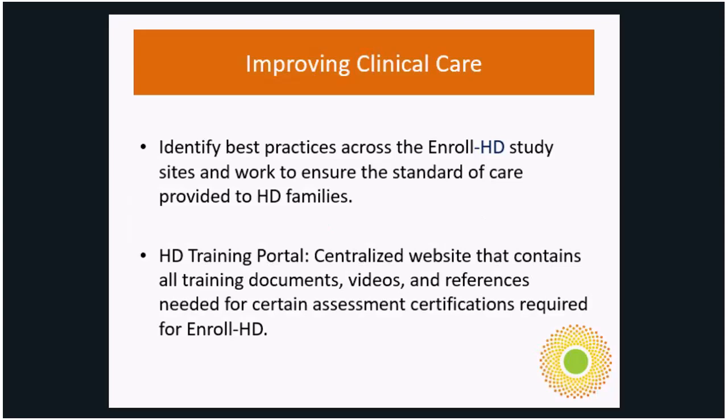Improving clinical care is the third objective of Enroll and just as important as the other two. It allows staff both on-site and internally to identify best practices across the Enroll study sites and ensure that standard of care is provided to HD families. It also provides an HD training portal — a centralized website containing all training documents, videos, and references needed for assessment certifications, and we've had a couple thousand people train on the motor training portal to date.